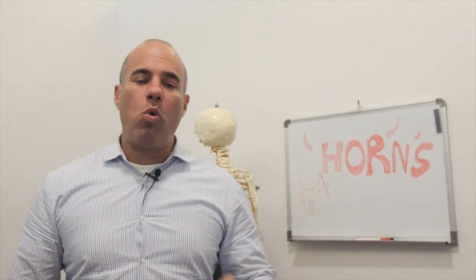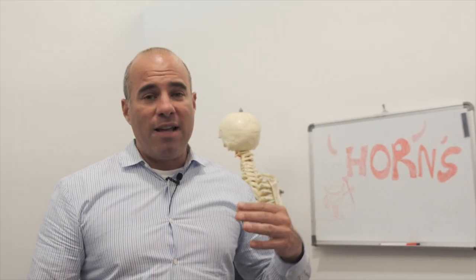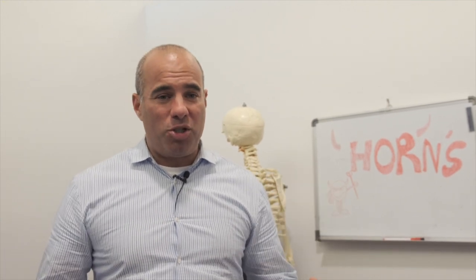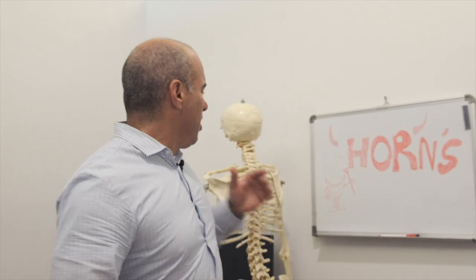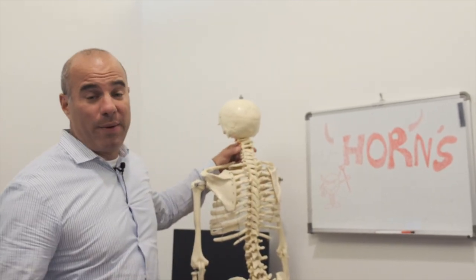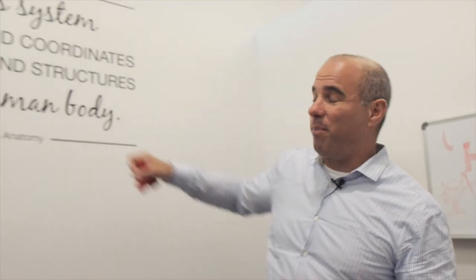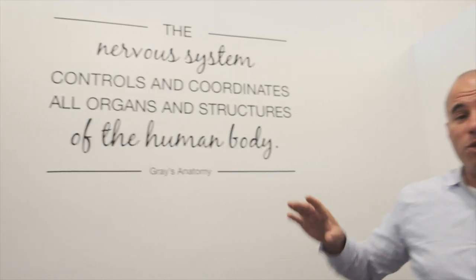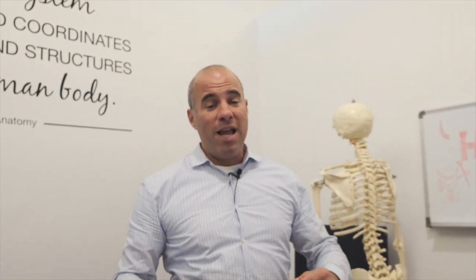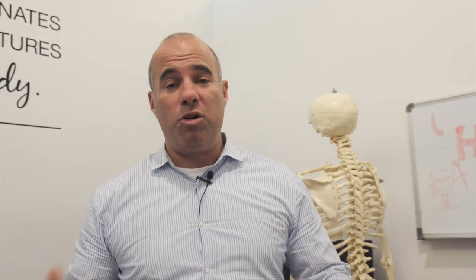It's the extended poor posture — especially with children looking down at devices — that's not only changing the way our posture is, but it's changing the way we breathe. It changes the way our heart functions because our spinal alignment has so much to do with how healthy you are. As that quote behind me says: how the nervous system controls and coordinates all organs and structures of the human body. If your spine is under chronic stress so much so that bones are changing shape, it's definitely causing irritation to your nervous system.